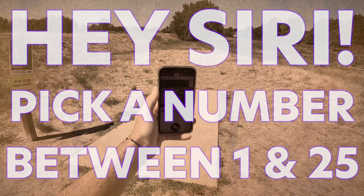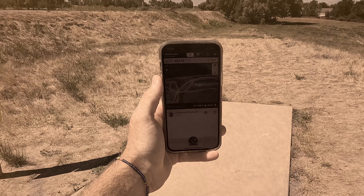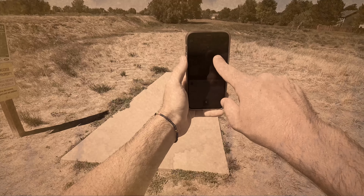Hey Siri, pick a number between 1 and 25. What? No. No.